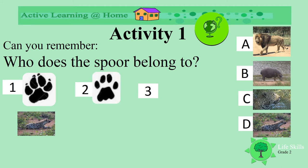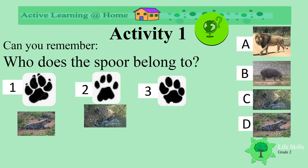And number 2 — what spoor is that? Which animal does it belong to? Leopard! Well done! And the last one, can you remember? A lion! Well done to you!